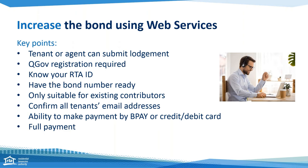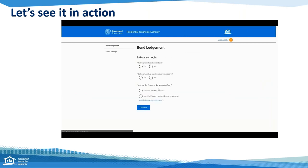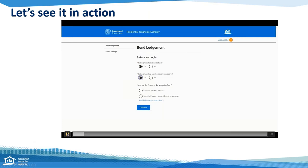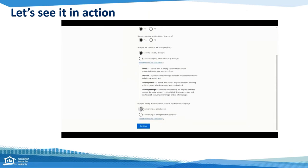Leah is now going to talk us through what a bond increase looks like with a short video demonstration. My colleague Bec has already talked you through what you'll need to log into QGov — for more information about QGov, check our website. For this demonstration we're going to assume you've already created a QGov account and logged in. Once you've logged in to the RTA web services through QGov, you'll arrive on the Bond Lodgement web service 'before you begin' page, where you'll be asked to provide information about the property and your role in the tenancy.